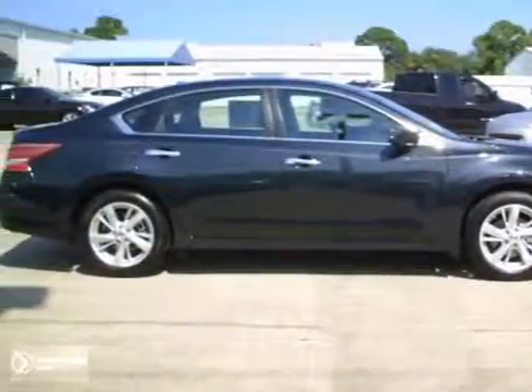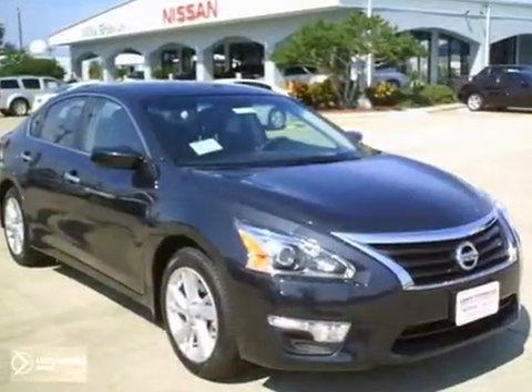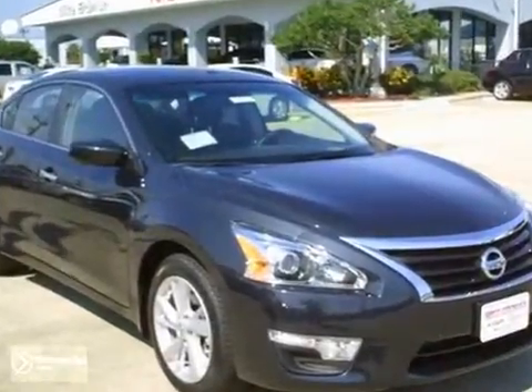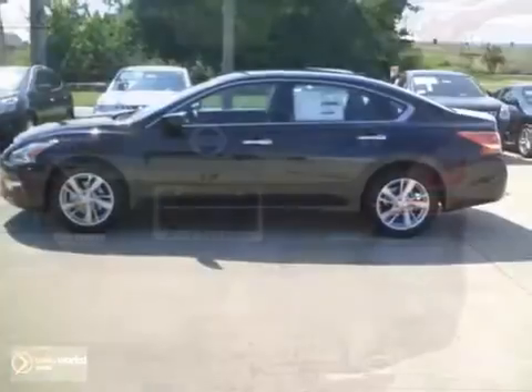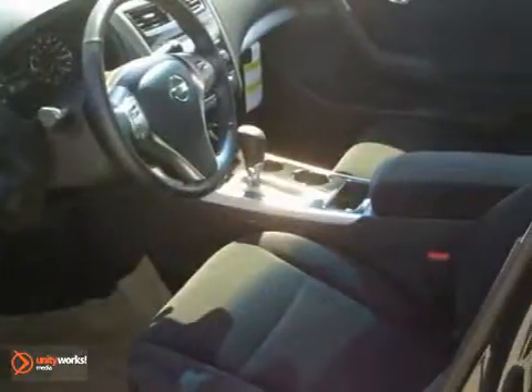Everyone will fit comfortably into this 2013 Nissan Altima SV. It comes with great features like a CD player, a multi-functioning steering wheel, and dual-zone climate control. This sedan is sure to please.